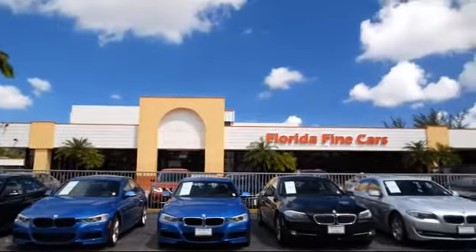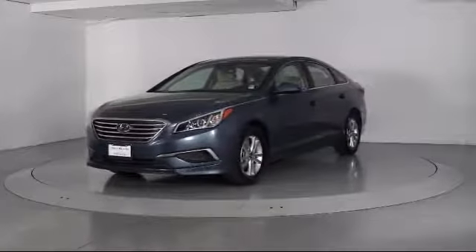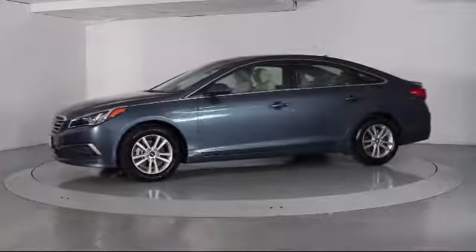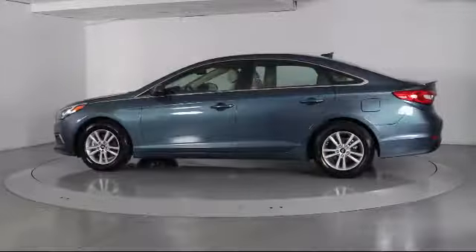Here's a look at another one of our vehicles from our massive selection. It comes equipped with Alloy Wheels, Keyless Entry, Steering Wheel Controls, Air Conditioning, Traction Control, Power Windows, and Side Airbags.